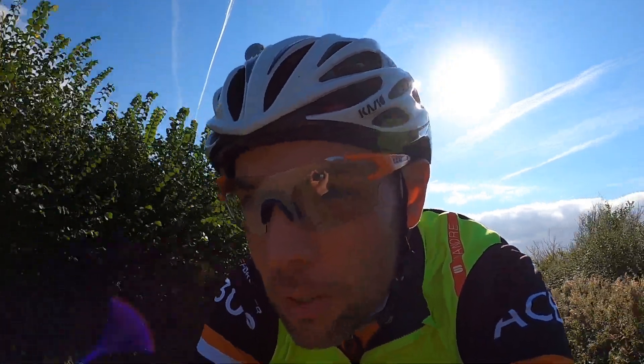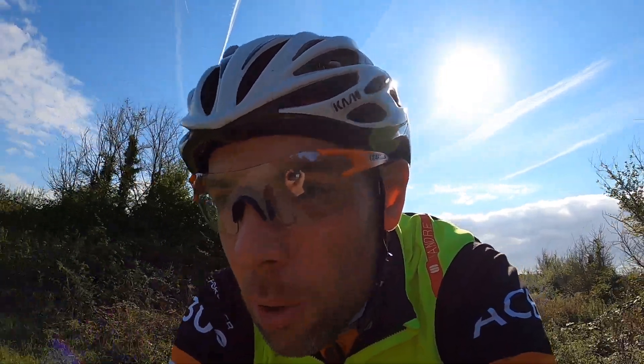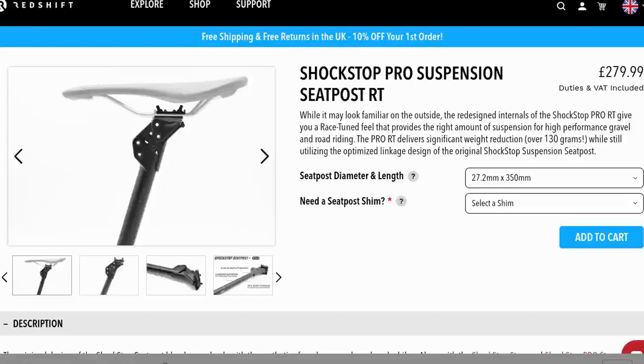So this seat post — there are two types as far as I can tell: there's a normal one and a pro one. The pro one isn't as soft as far as I can tell. I've got the pro one.